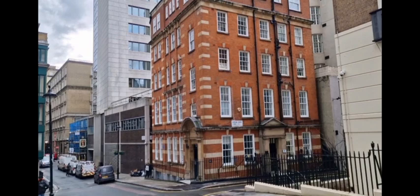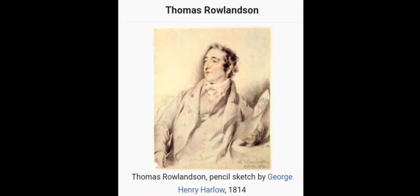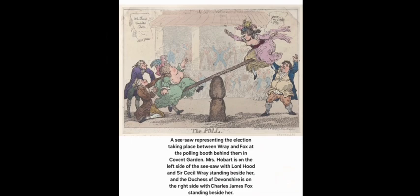And this one, which we came up to as we walked along, was our next blue plaque: Thomas Rowlandson, artist and caricaturist, who lived in a house on this site. I can find no images of the original house, but here is the man himself — Thomas Rowlandson. Some information about him — pause to read if you want. And here is one of his caricatures: a seesaw, called 'The Pole,' representing the election taking place between Ray and Fox at the polling booth at Covent Garden. Mrs. Hobart is on the left side, and Lord Hood and Sir Cecil Ray standing beside her. The Duchess of Devonshire is on the right side with Charles James Fox standing beside her.